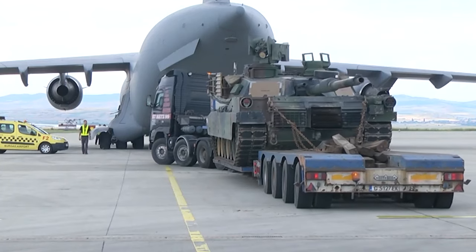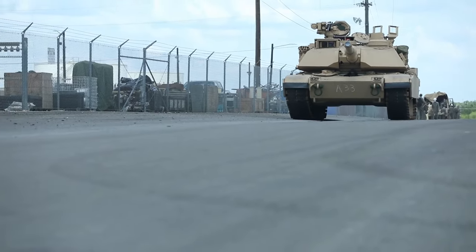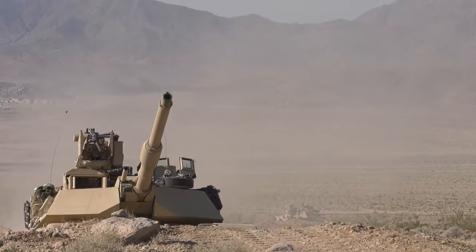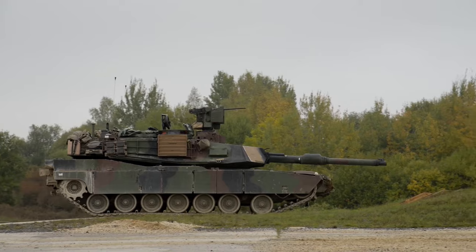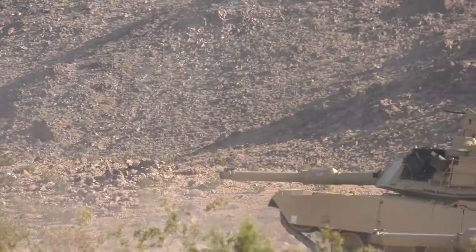The M1E3 is a testament to the continuous evolution of military technology. With enhanced protection, firepower, and sustainability, it's a game-changer in armored warfare. Thank you for joining us today. Remember to stay curious and keep exploring. See you in the next video.